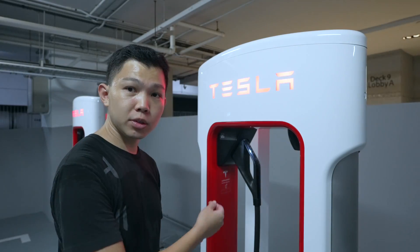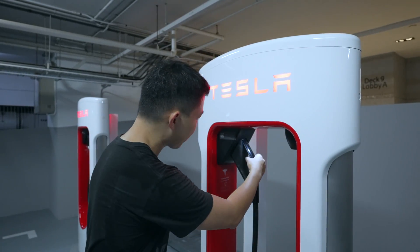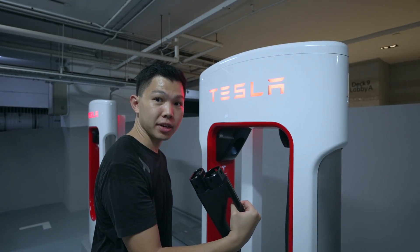Whew, super hot — sweating from top to bottom, T-shirt fully drenched. Still, I enjoyed shooting today's episode. Thank you for your support. So you just pull them out from the charging thing, like so, and plug them into your car.